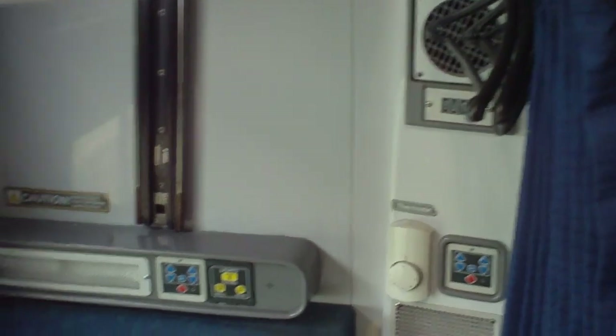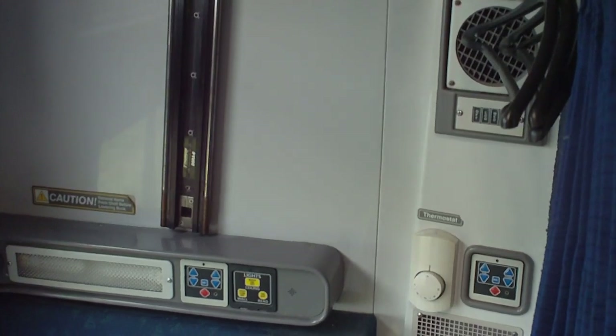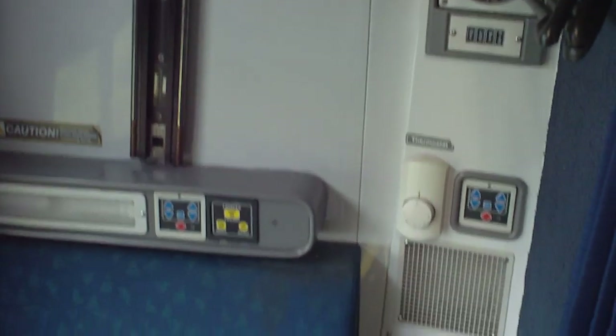Alright, this is a little better view of my compartment. I took the first video when we were still in Penn Central Station, so it was all dark — we were underground. This will give you a lot better idea.